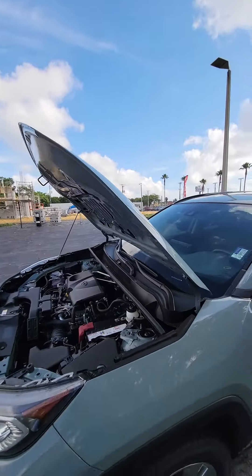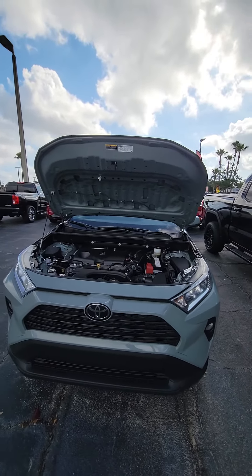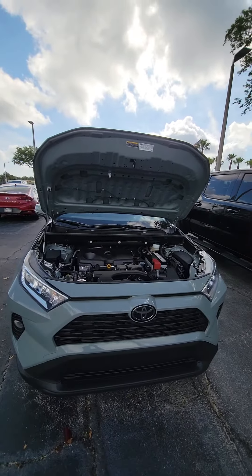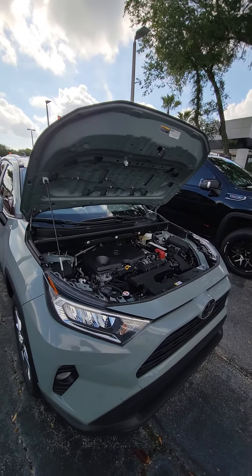If you have any questions about this vehicle, please do not hesitate to give me a direct call: 386-236-5128. Again, this is the 2019 Toyota RAV4 SLE. Have a wonderful day.